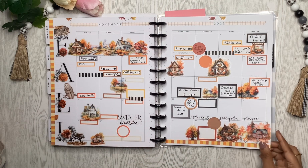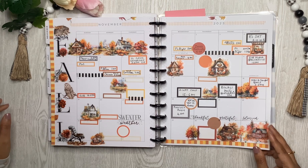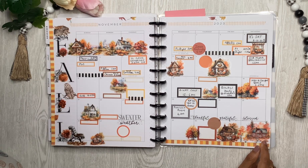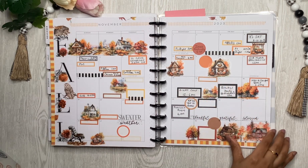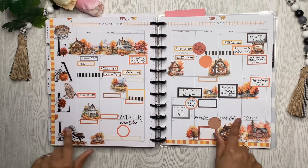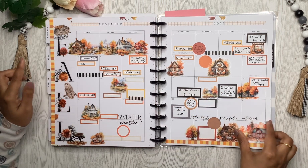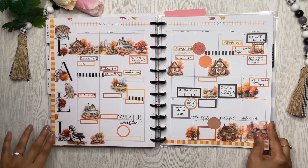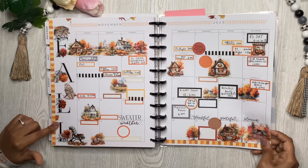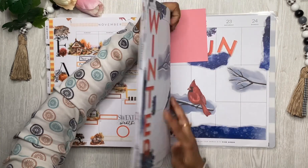On to number ten — a gorgeous, gorgeous fall one. I have a video on YouTube but I'll try to link all the products. These are all from Planny Thing: the autumn houses and trees elements, the washi tapes, and the boxes. I also brought in some Mojo Jojo Plants, and the alphas are from Mambi Stacks. I love love love this spread.